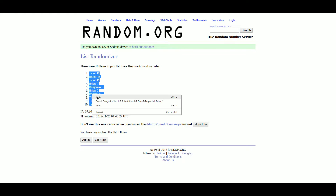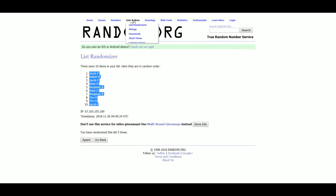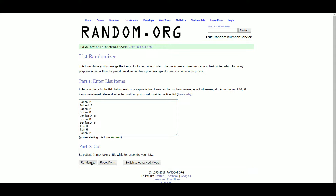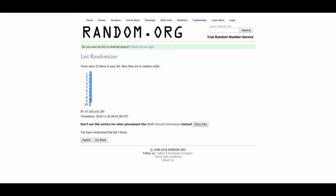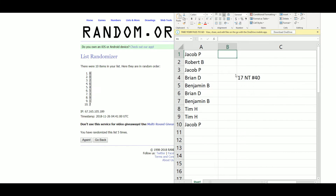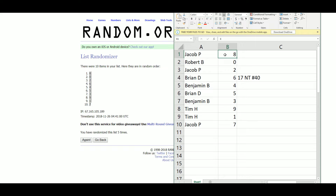Jacob at one and ten. Getting our serial numbers. Jacob gets eight, Robert gets zero, Jacob gets two, Brian gets six, Benjamin gets four, Brian gets five, Benjamin gets three, Tim gets nine, Tim gets one, Jacob gets seven.